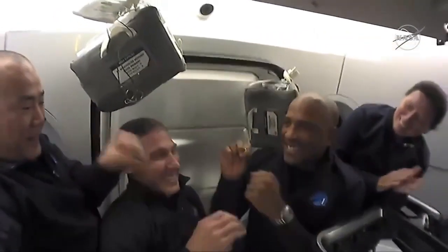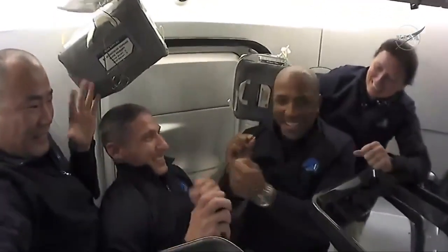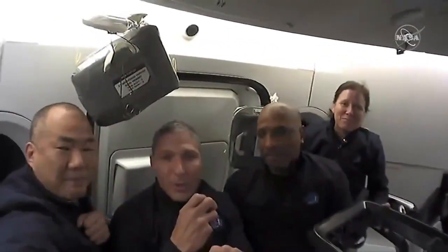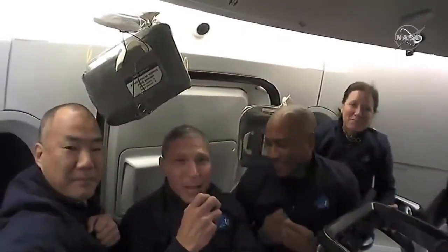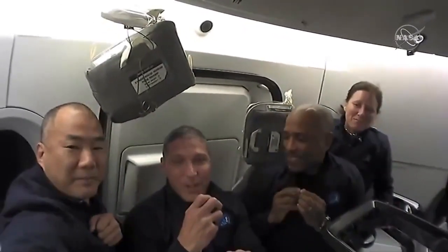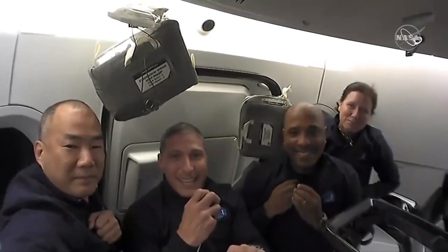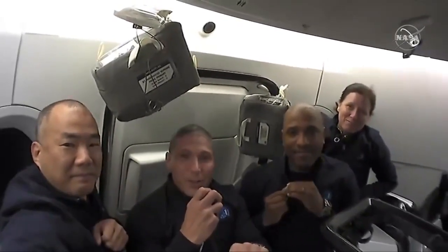Congratulations. Thank you. Crew on. Thanks, everyone, for coming out. This is just an unbelievable experience. It has been fantastic so far and we're looking forward. We're about 21 hours into a six-month mission, and we are very excited. I'm just going to close it with: all for one, crew one for all.